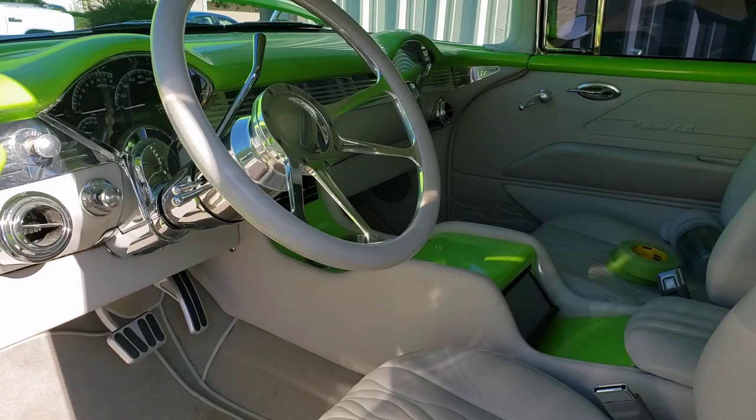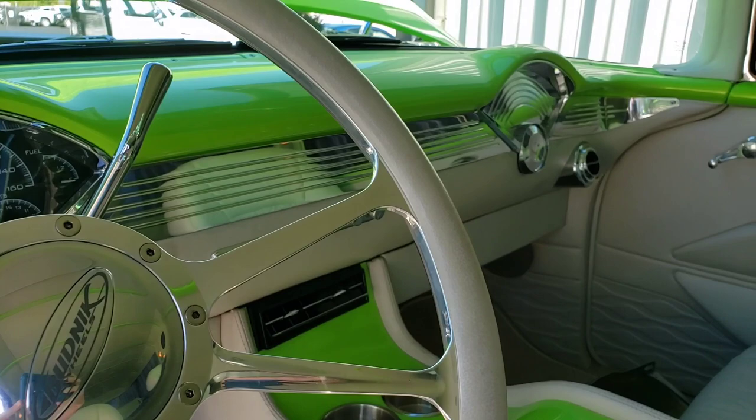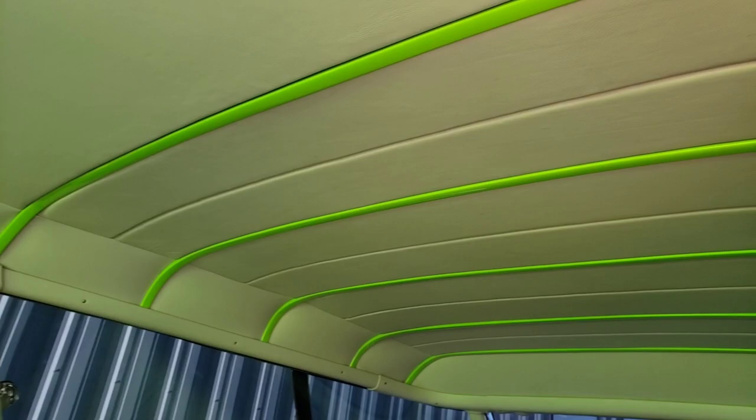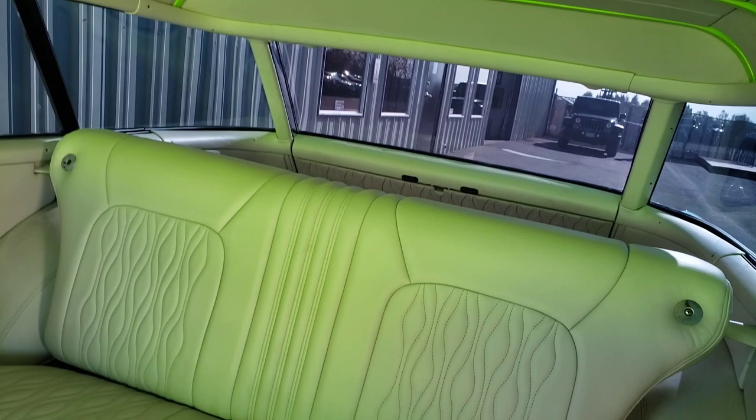Just a quick look at the interior here. Definitely one wild ride.